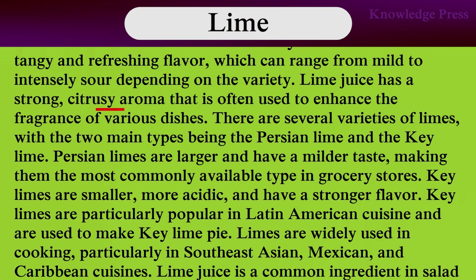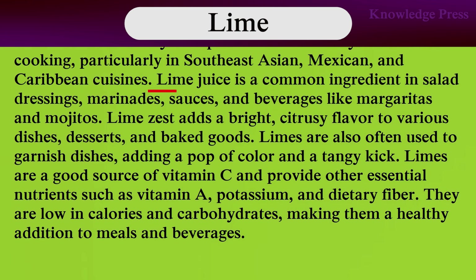Lime juice has a strong citrusy aroma that is often used to enhance the fragrance of various dishes. There are several varieties of limes, with the two main types being Persian limes and Key limes. Persian limes are larger and have a milder taste, making them the most commonly available type in grocery stores. Key limes are smaller, more acidic, and have a stronger flavor. Limes are particularly popular in Latin American cuisine and are used in key lime pie. Limes are widely used in cooking, particularly in Southeast Asian, Mexican, and Caribbean cuisines. Lime is a common ingredient in salad dressings, marinades, sauces, and cocktails like margaritas and mojitos.